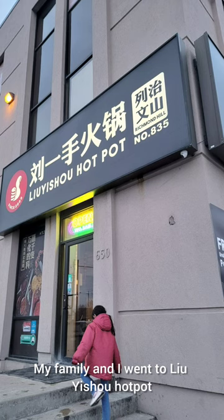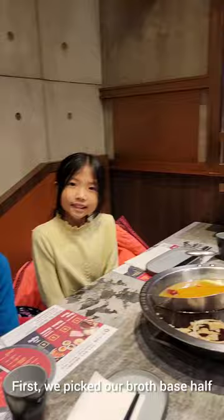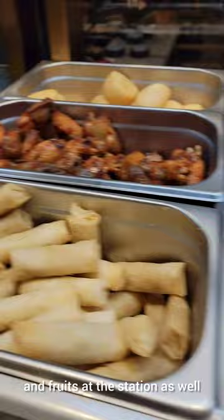My family and I went to a Liu Yishu hot pot location in Richmond Hill. First, we picked our broth base half and half, before going to the sauce station where there were some apps and fruits at the station as well.